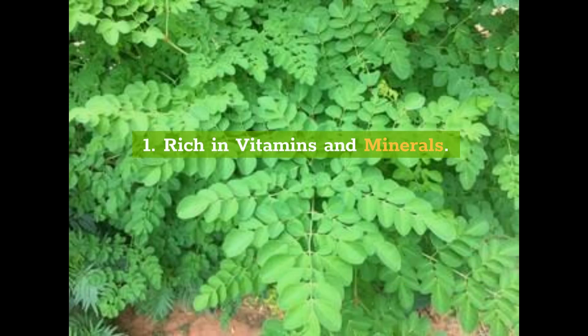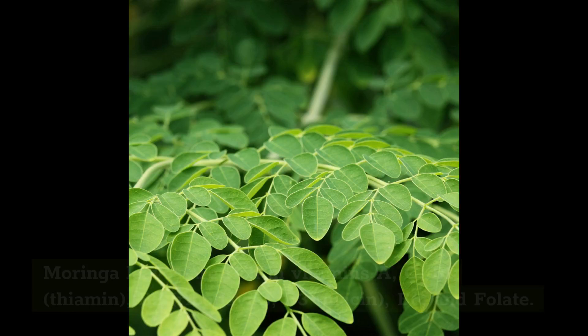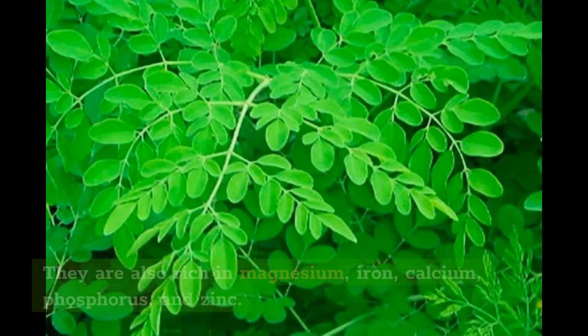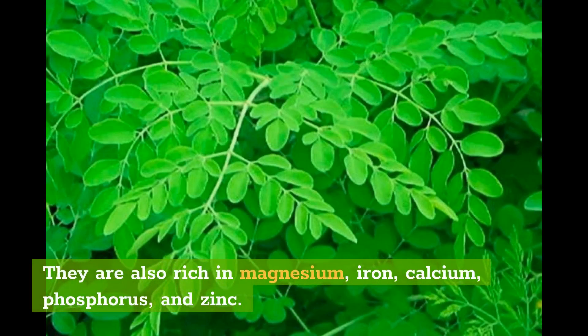1. Rich in Vitamins and Minerals. Moringa leaves are rich in Vitamins A, C, B1 (Thiamin), B2 (Riboflavin), B3 (Niacin), B6, and Folate. They are also rich in Magnesium, Iron, Calcium, Phosphorus, and Zinc.